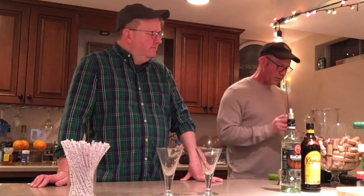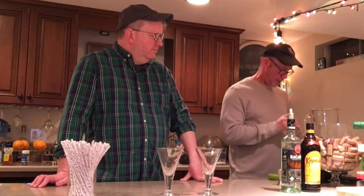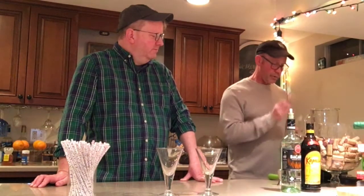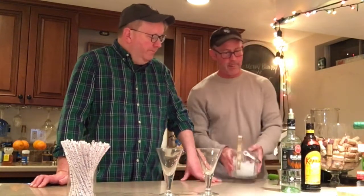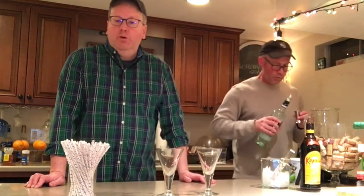I would have gone with four, because it was right in the middle. Well, that's why we've got different personalities. Now, I've lost count. How many is that? These are slippery little suckers, Steven. I think I put six in there. I hope that's okay. Perfect. Next is two ounces of light rum. Alright. Not the dark rum, not the spiced rum, just your regular light rum.